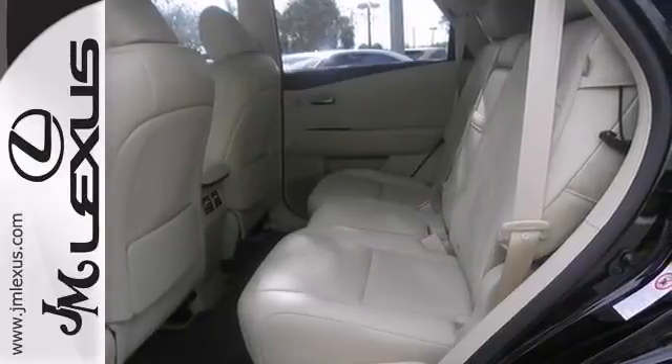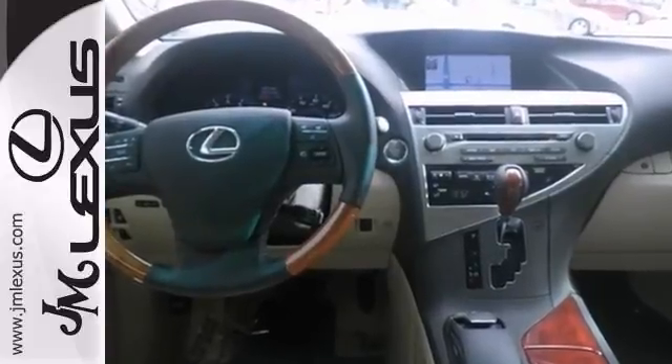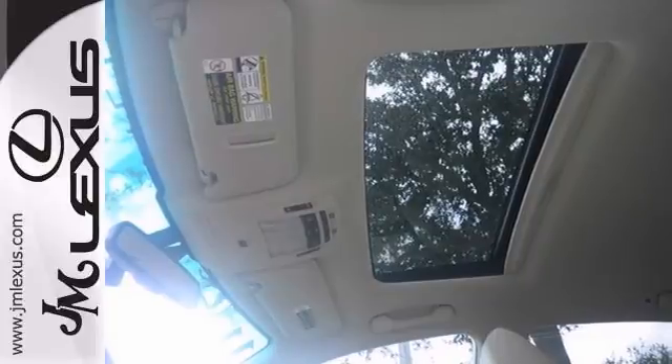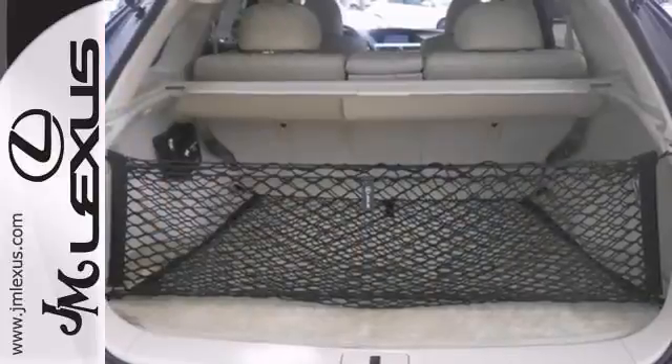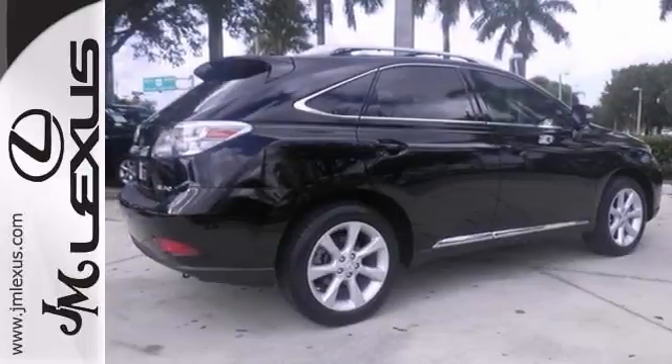Warm and welcoming — the perfect way to describe the interior of this vehicle with its first-class materials. Every aspect is designed to evoke elegance, style, and luxury. It comes with a clean Carfax and a warranty, and features a navigation system.